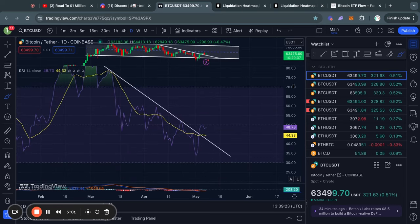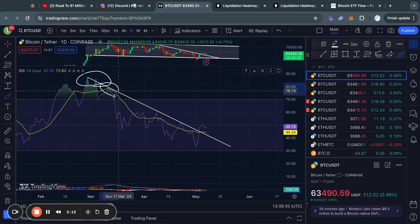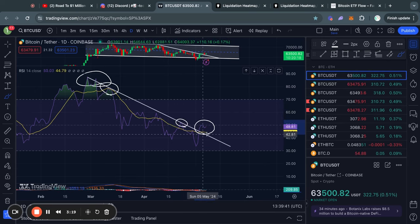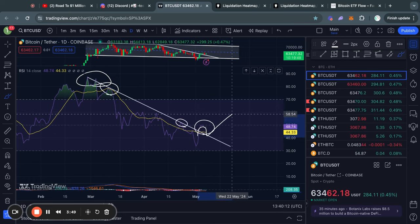There's also another bullish indicator on the one-day timeframe — the RSI momentum indicator — because recently we have been getting rejected from this descending line of resistance over and over again on the daily timeframe. However, a couple days ago, we actually confirmed a daily candle close above that level, signaling that potentially the RSI as well as the Bitcoin price is ready to move to the upside.